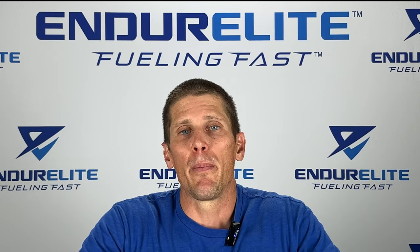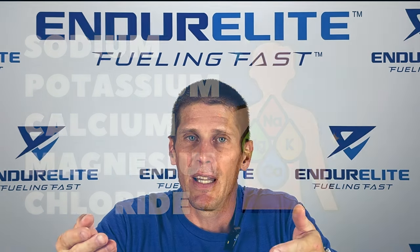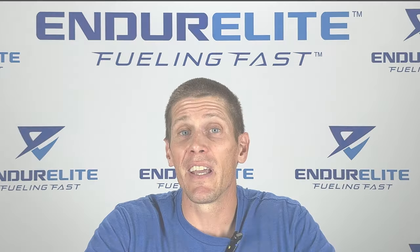We rounded out the formula with a complete electrolyte profile, which includes sodium, potassium, calcium, magnesium, and chloride. Electrolytes can help prevent cramping, they help maintain blood volume, and they can promote intracellular hydration — all important things when you want to perform stronger for longer. So that's a brief look at our new Fuel Elite sports drink. If you tried Sustain Elite in the past and didn't like it, I highly encourage you to try the new Fuel Elite. I think you're really going to love it.